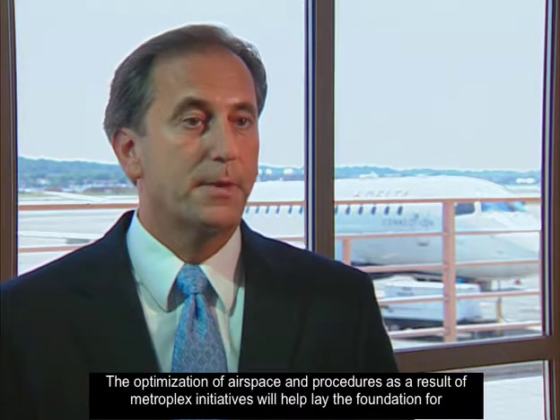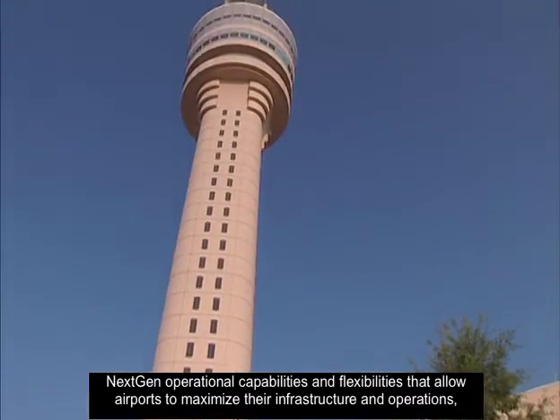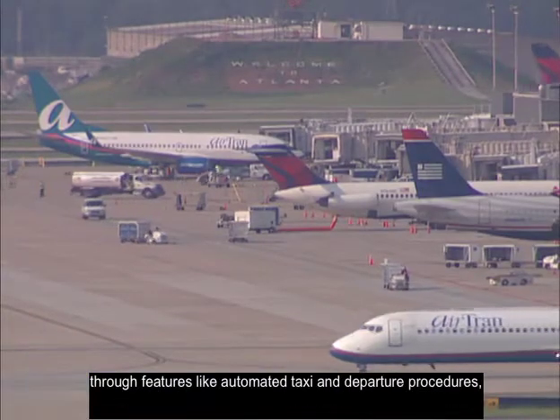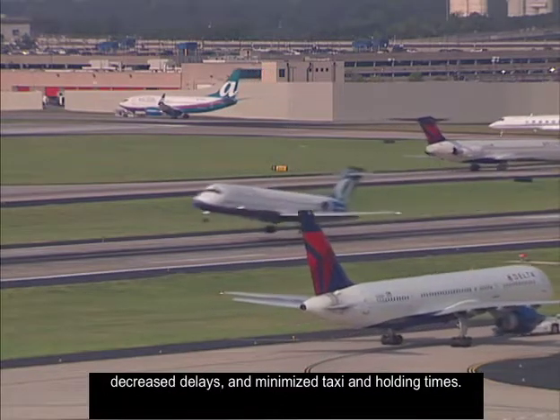The optimization of airspace and procedures as a result of Metroplex initiatives will help lay the foundation for NextGen operational capabilities and flexibilities that allow airports to maximize their infrastructure and operations through features like automated taxi and departure procedures, decreased delays, and minimized taxi and holding times.